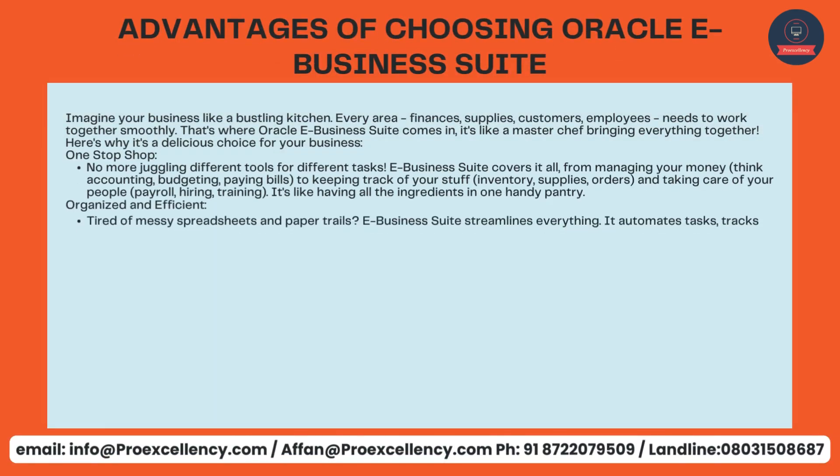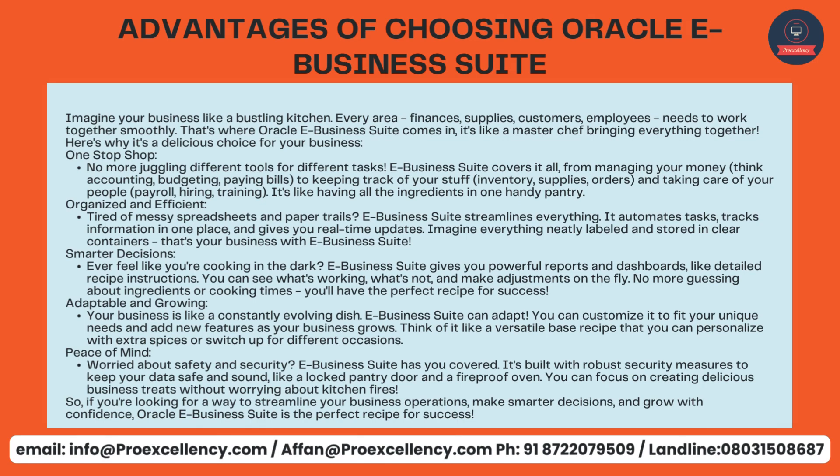Advantages of choosing Oracle eBusiness Suite — imagine your business like a bustling kitchen, where every area — finances, supplies, customers, employees — needs to work together smoothly. That's where Oracle eBusiness Suite comes in; it's like a master chef bringing everything together. One-stop shop: no more juggling different tools — eBusiness Suite covers it all, from managing your money (accounting, budgeting, paying bills) to keeping track of your inventory, supplies, and orders, and taking care of your people (payroll, hiring, training). It's like having all the ingredients in one handy pantry.